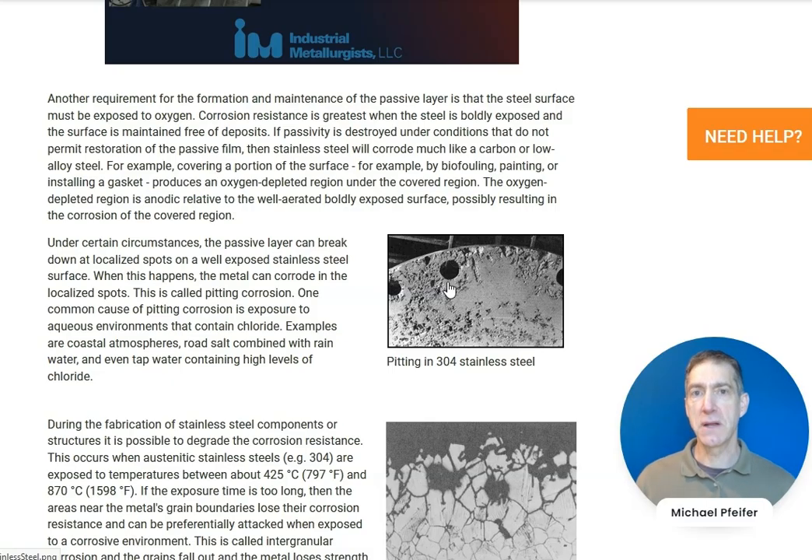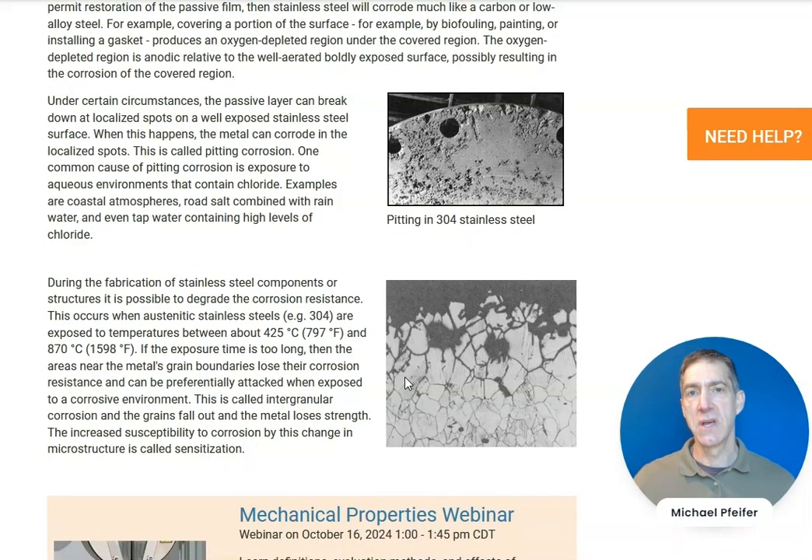Another corrosion mechanism important for stainless steels, especially austenitic stainless steels like 304 and 316, is intergranular corrosion. This involves attack of the grain boundaries by the corrosive environment, resulting in grains falling out and the metal losing strength. This occurs when chromium reacts with carbon in the steel to form chromium carbide particles on the grain boundaries, reducing the amount of chromium within the grains and resulting in attack of the grain boundaries.